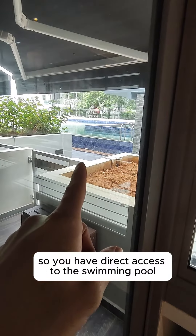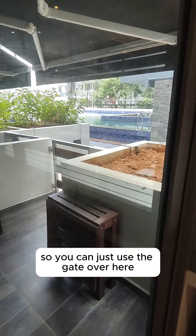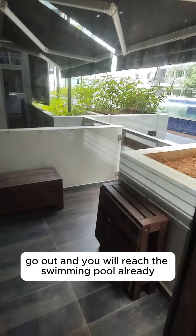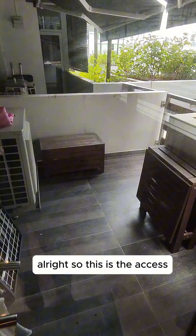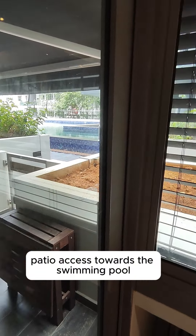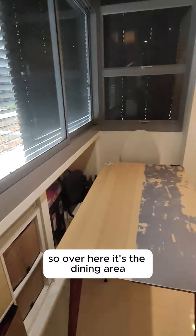You have direct access to the swimming pool — you can just use the gate over here, go out and you will reach the swimming pool already. This is the patio access towards the swimming pool.